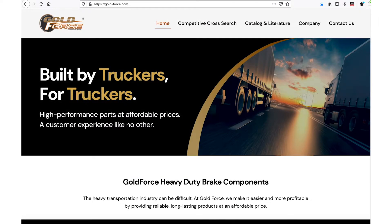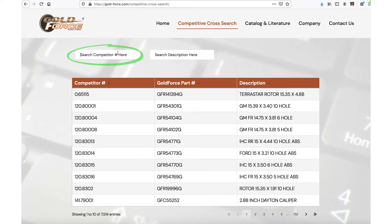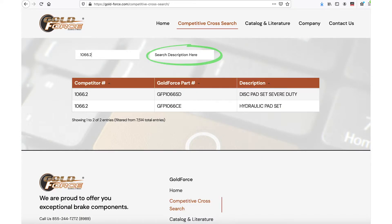Visit gold-force.com and click Competitive Cross Search. Either type the full or partial competitor part number, or type the product description, and find the correct Goldforce part number to help your customer.